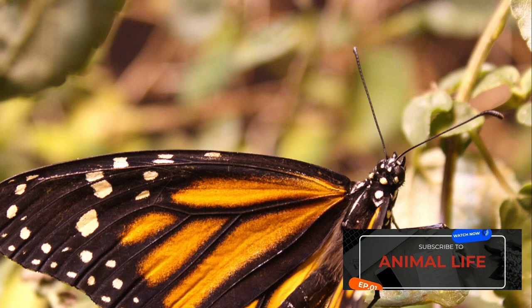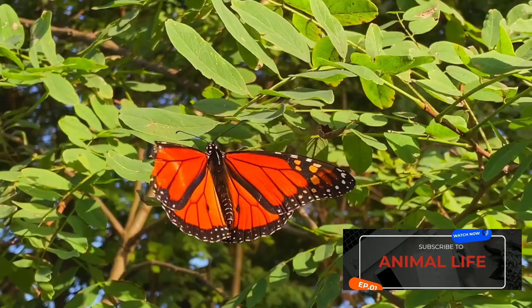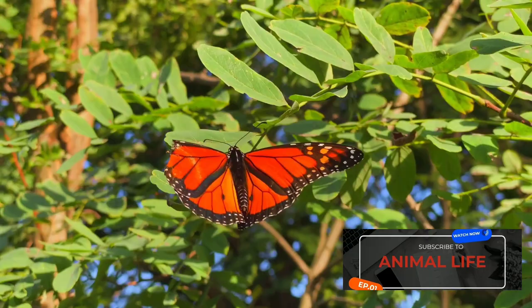But the journey doesn't stop there. Monarch butterflies are known for their extraordinary migration patterns. Every fall, millions of monarchs embark on a remarkable journey, traveling up to 3,000 miles from Canada and the United States to warmer climates in Mexico. This mass migration is a breathtaking spectacle, as the sky fills with a flurry of orange and black. The monarch butterfly's life cycle and migration patterns are truly a testament to nature's wonder.